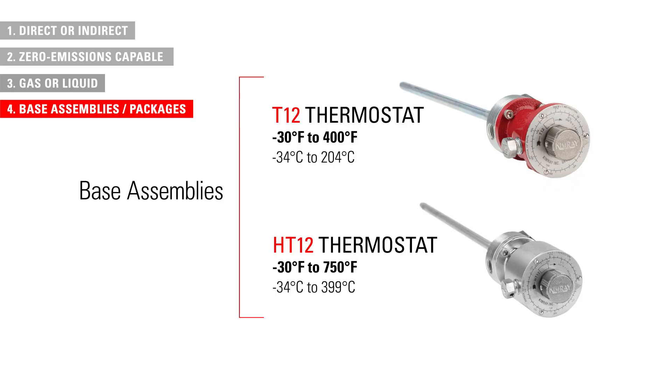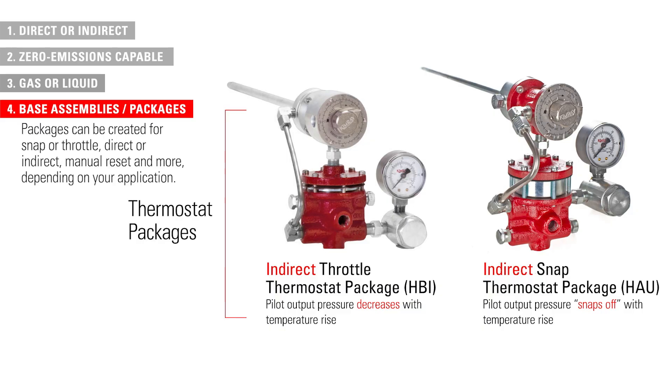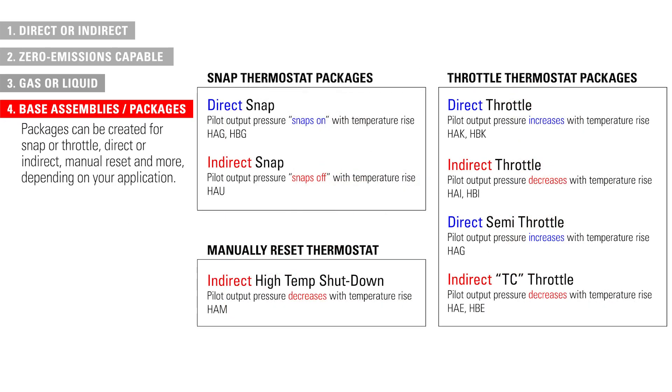The base assembly thermostat has two options: standard and high temperature. By combining the base unit thermostat with various pilots, fittings, and tubing, packages can be created for snap or throttle, direct or indirect, manual reset, and more, depending on your specific application.